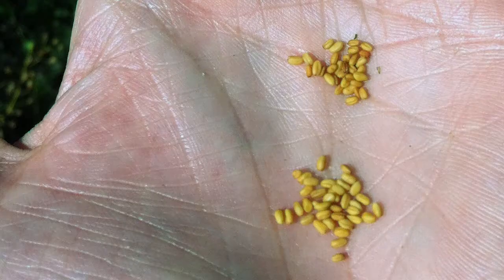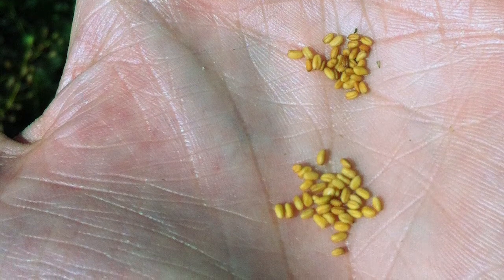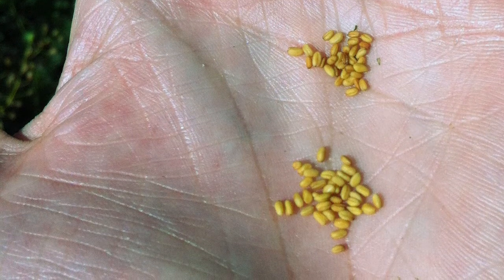Smart Earth will be the only company that will have a variety that's substantially larger in seed size. In 2020, we'll introduce our newest variety called Cypress, which is a seed that's 40% larger.